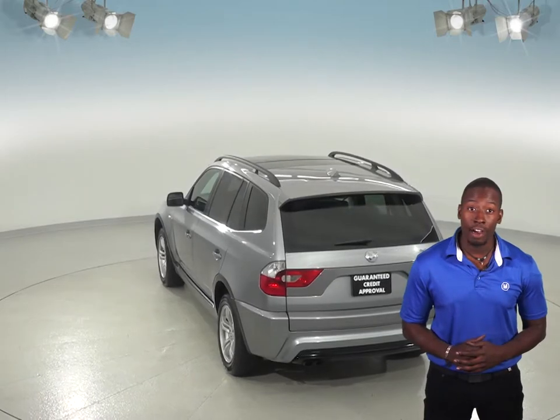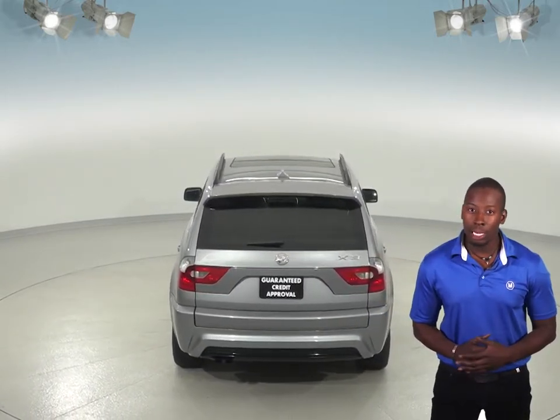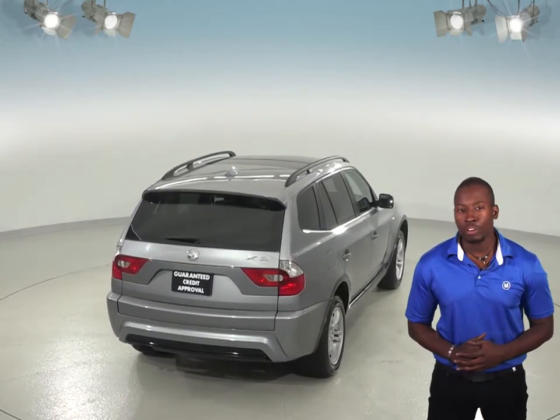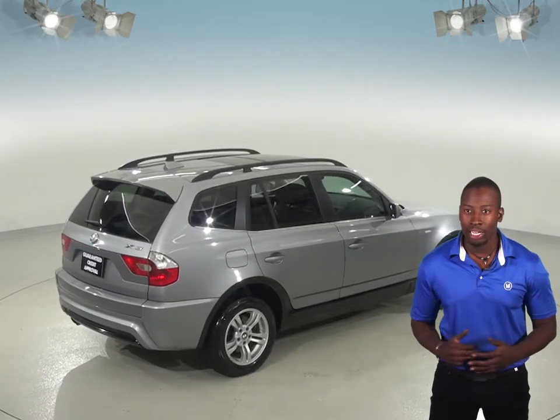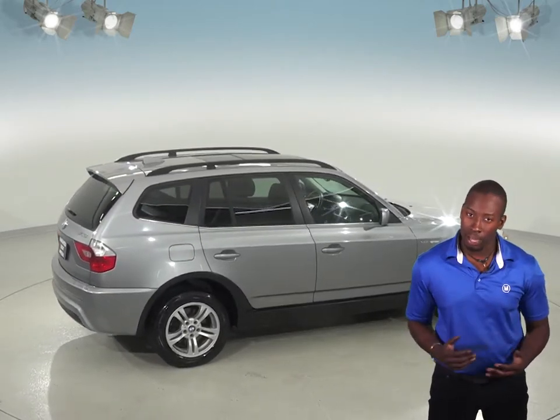There is 285,000 miles on the odometer, and this car has been well cared for. BMWs are known for their reliability and this one is no exception. We've made sure of that with our 172-point inspection that this BMW has a long road ahead of it, and it's ready to hit the road. It also comes with a clean one-owner Carfax report for some added peace of mind.